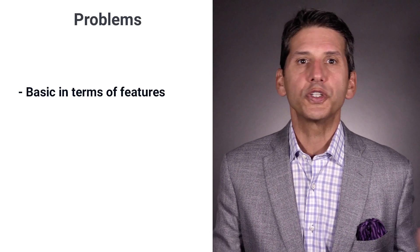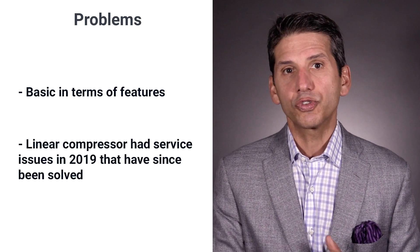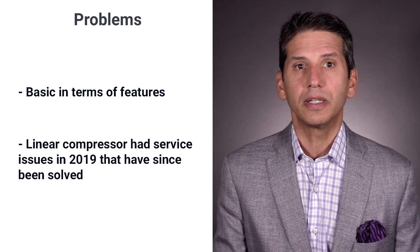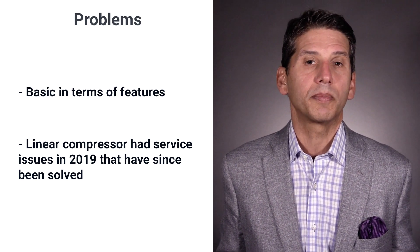It's basic in terms of features compared to other brands. The linear compressor did have issues up until 2019, but LG now has an average service rate when compared to other brands according to our service department.